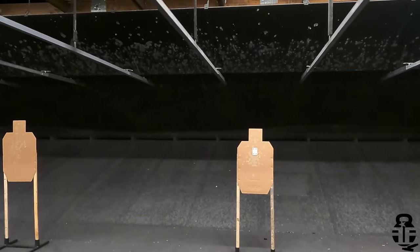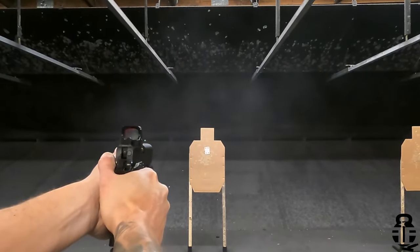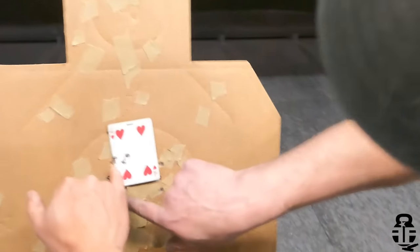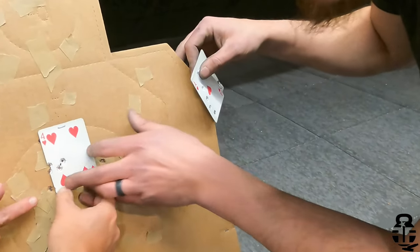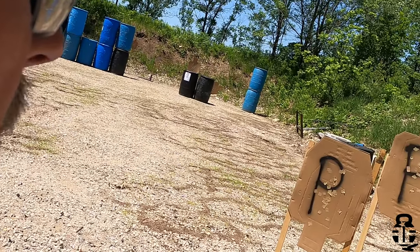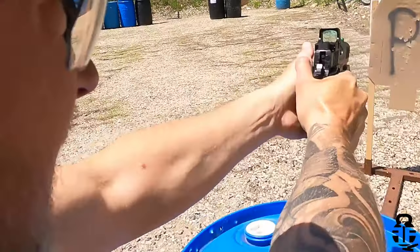Shooter ready. Stand by. [Live fire and range banter during a drill.] But ultimately, this pistol has been phenomenal. And I hate to say it, it may be my go-to for shooting competitions in the future.